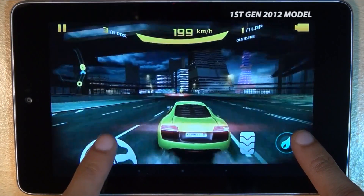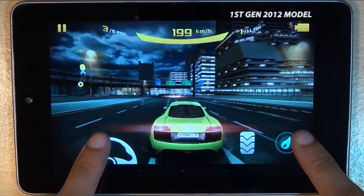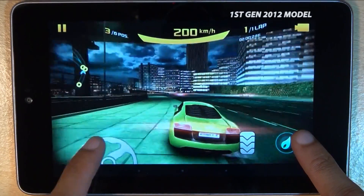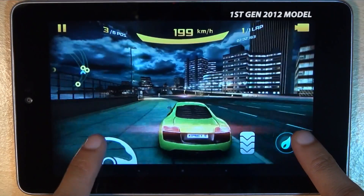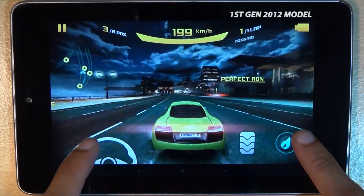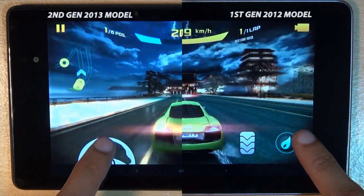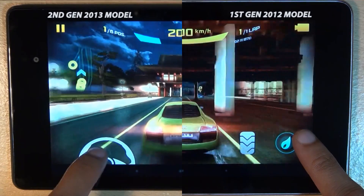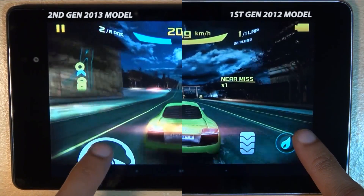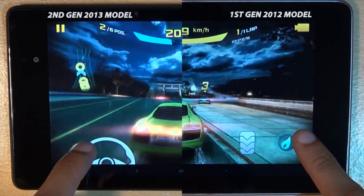Watching the first generation footage, you can see what I mean about the graphics being crisper and sharper than the second gen tablet. But that may be down to fewer effects being processed on screen, because when we go side by side with the second gen model, you can see there are definitely more motion effects and lighting being displayed from its Adreno 320 GPU. As you go past the lights and lamps on the streets, they go blurry on the second gen, where they don't on the first generation model.